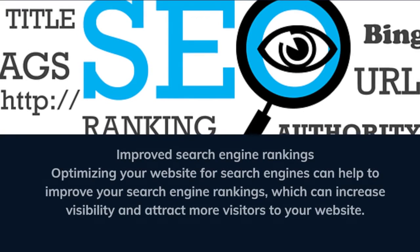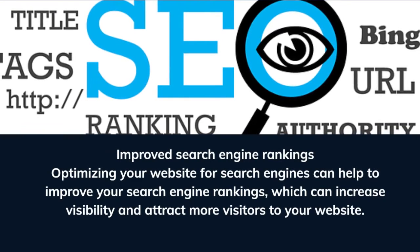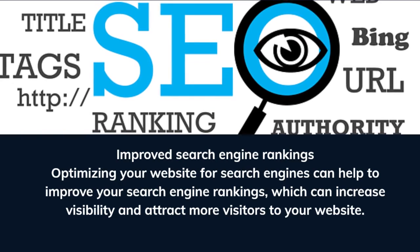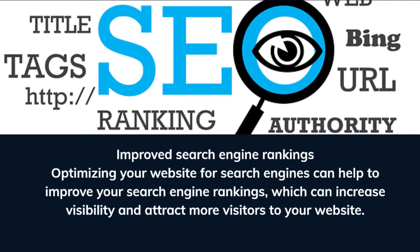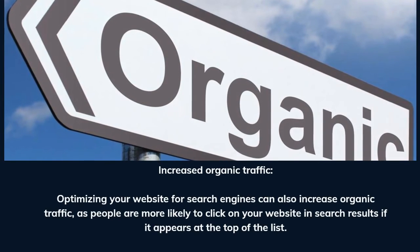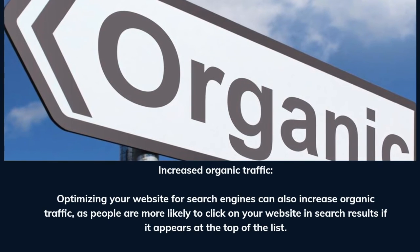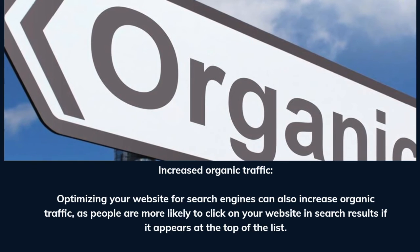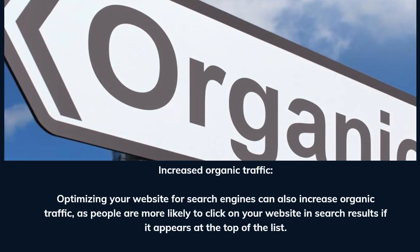Improve search engine rankings. Optimizing your website for search engines can help to improve your search engine rankings, which can increase visibility and attract more visitors to your website. Increased organic traffic. Optimizing your website for search engines can also increase organic traffic, as people are more likely to click on your website in search results if it appears at the top of the list.